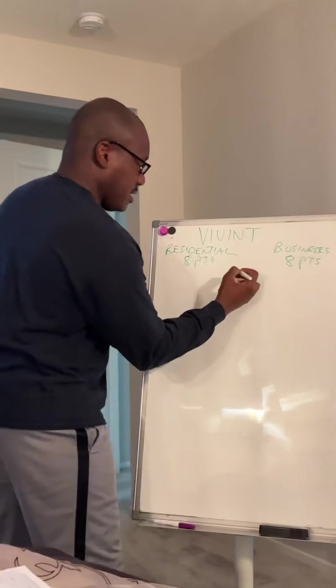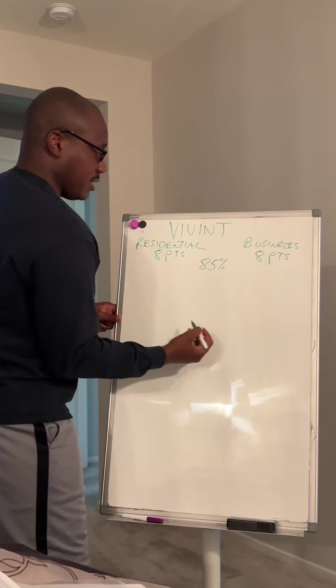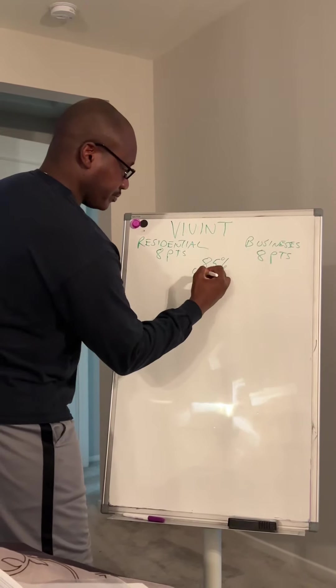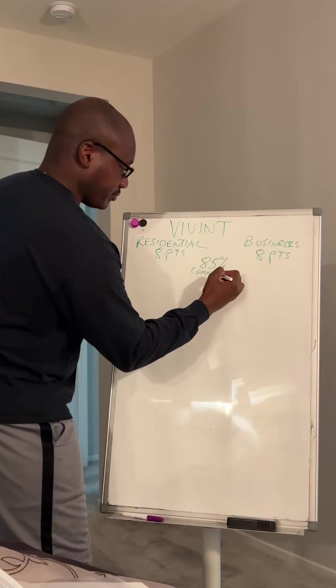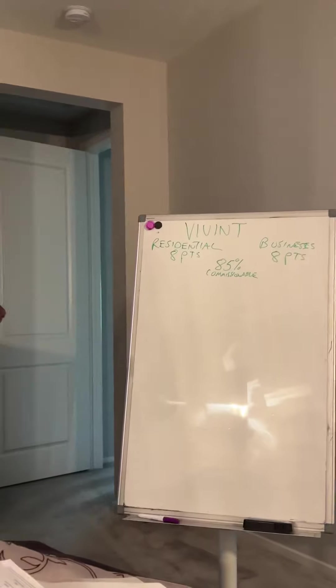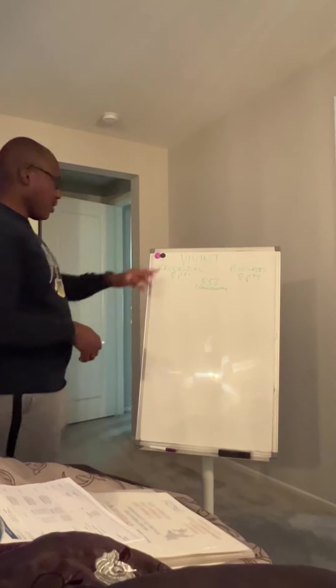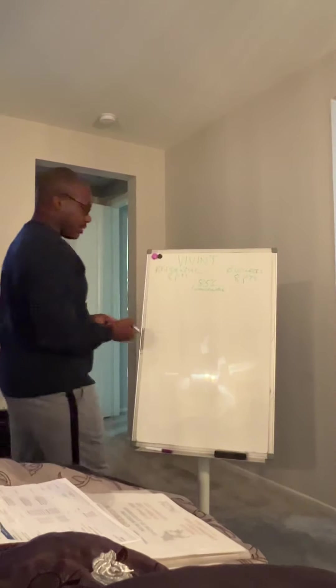We get paid — 85% is commissionable. So that means the 15% corporate takes. Now, of the 85%, this is how it's broken down.